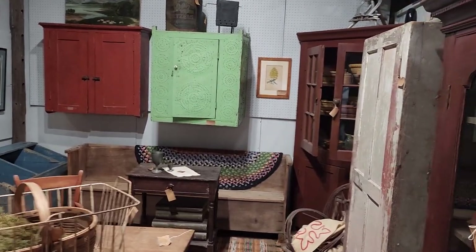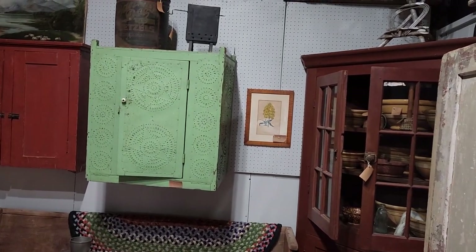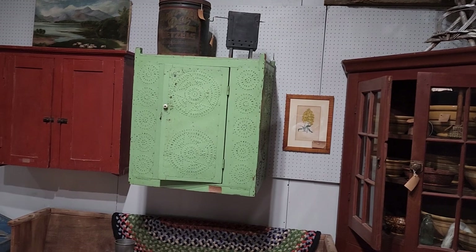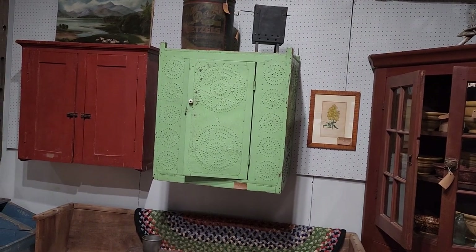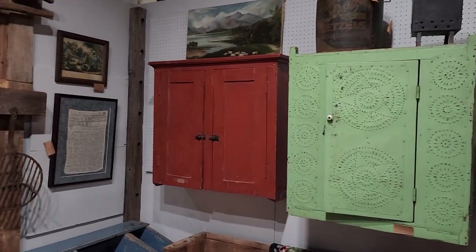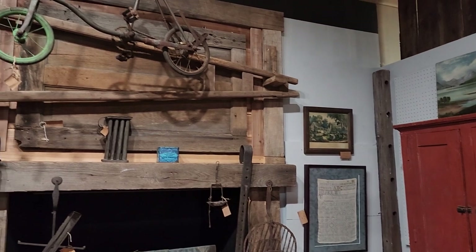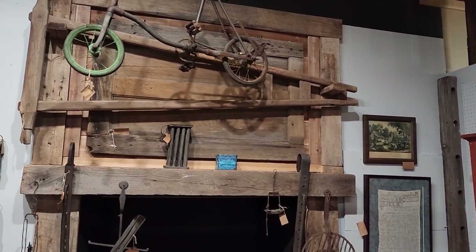Hello prim friends, I am back in Seville Antiques. Like I said, there's over 5,000 square feet here and there are a lot of areas that I have not gone through here yet with you.